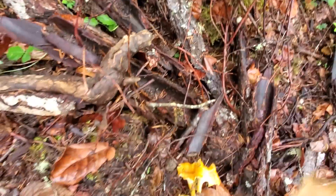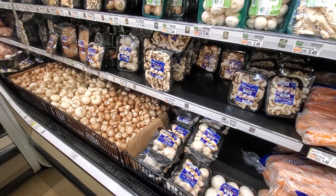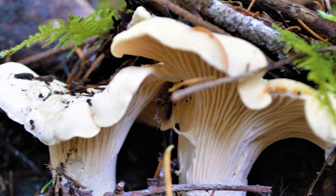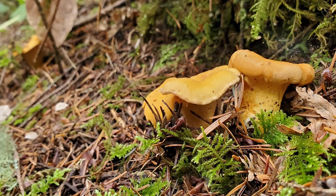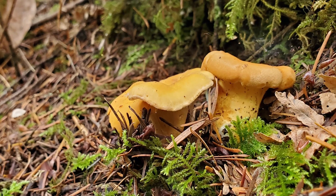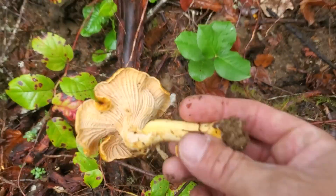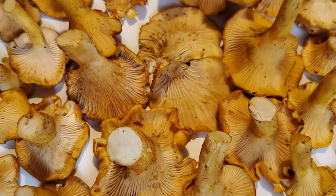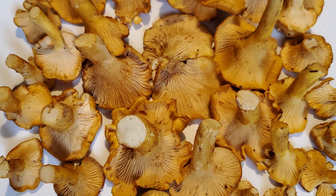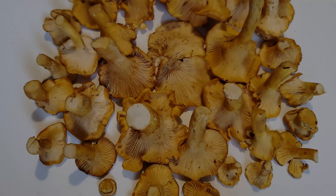Regular gill button mushrooms from the grocery store have gills that stop at the exact spot where they meet the stipe, but on chanterelles the veins run all the way down the stem. The Pacific Golden Chanterelle is an easy one to identify. If you're finding it on the conifer forest floor between September and November in the Pacific Northwest, you can almost bet you've found Cantharellus formosus.